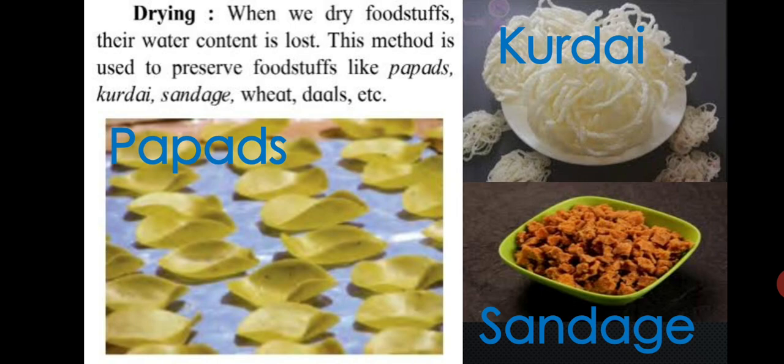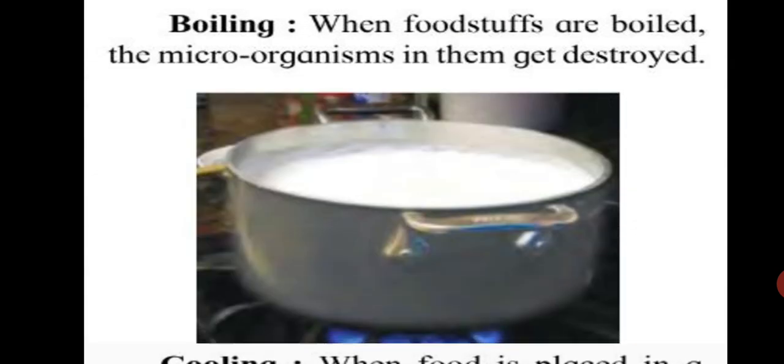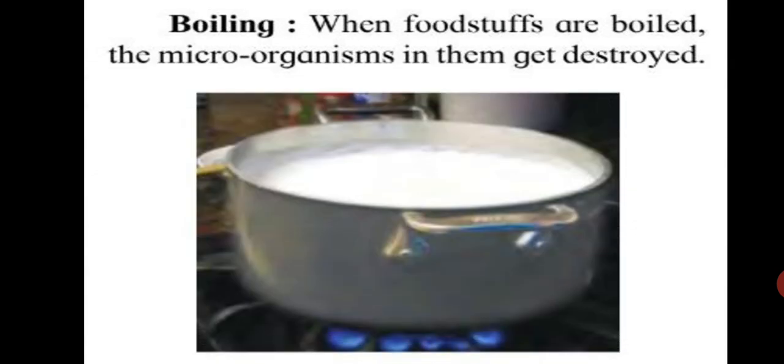The second method is cooling. When food is placed in a refrigerator, microorganisms do not get the warmth they need for growth. So we can preserve food for a longer time by keeping it refrigerated. The next method is boiling — when foodstuffs are boiled, the microorganisms in them get destroyed, which also helps to preserve food for a longer time.